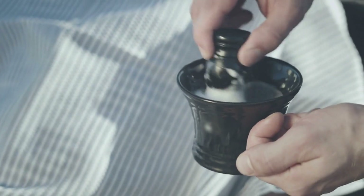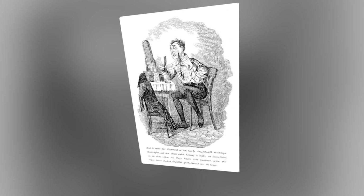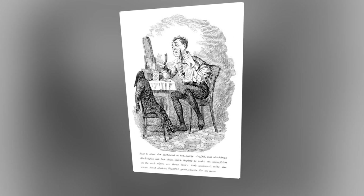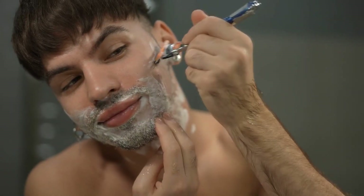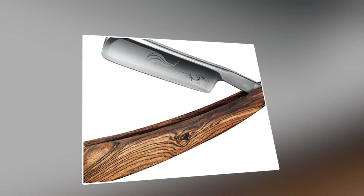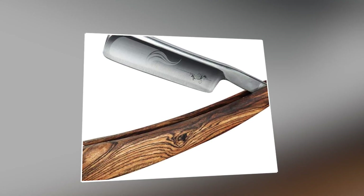For some, the act of lathering up with shaving cream and carefully gliding a sharp blade across the contours of their face is a meditative practice — a moment of self-care in an otherwise hectic world.